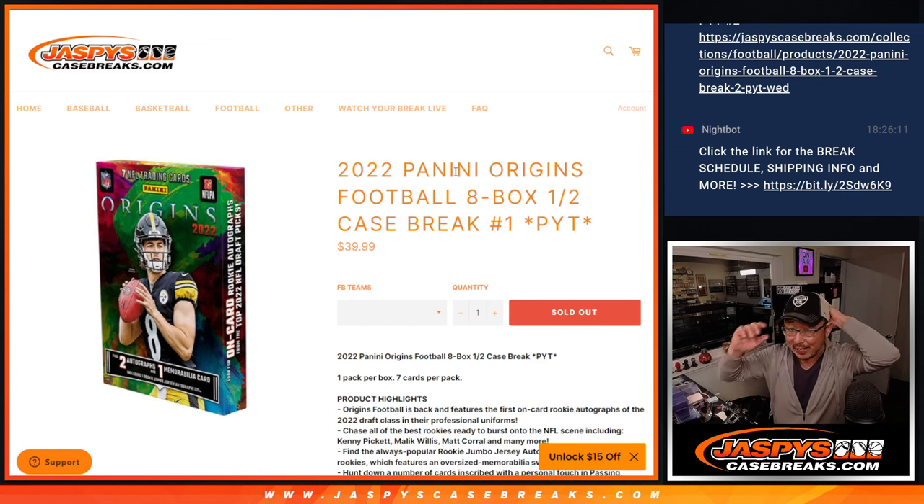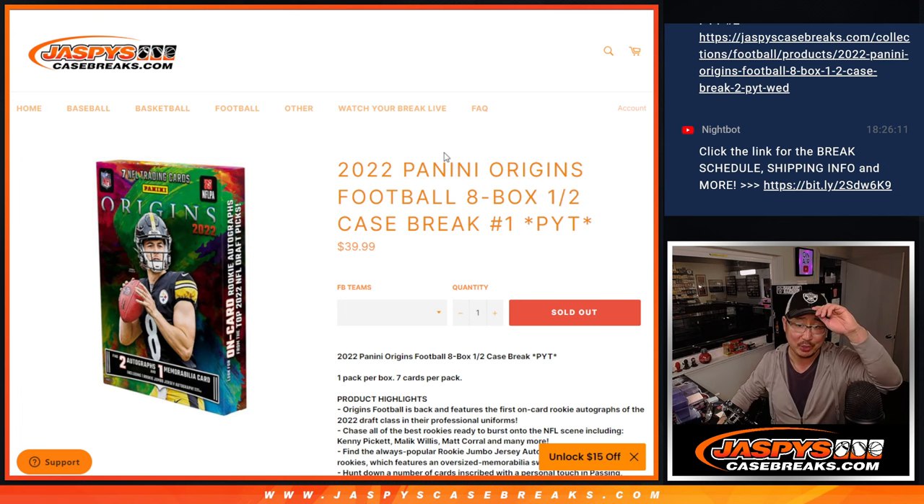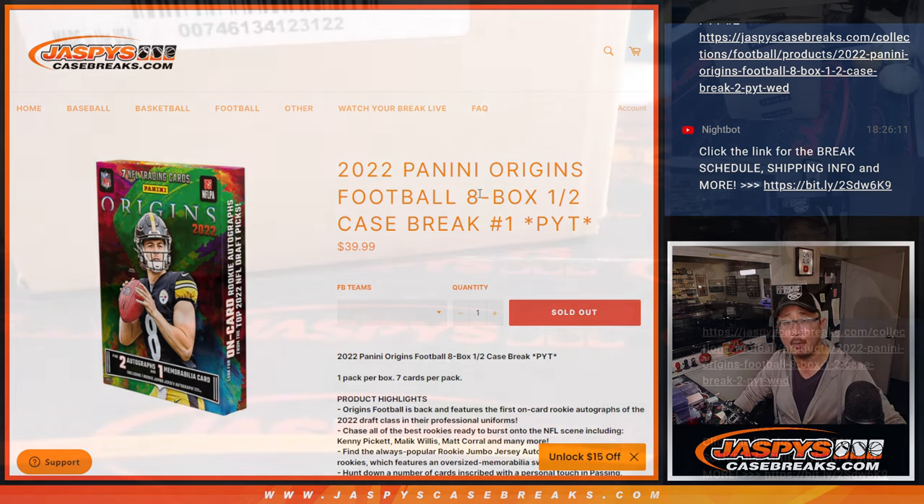Hi everybody, happy new release day. I'm Joe for jazbeescasebreaks.com and we're coming at you with some 2022 Panini Origins football. It's a pick your team break, eight box, half case, pick your team number one.